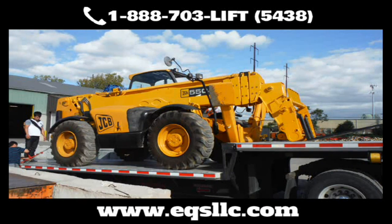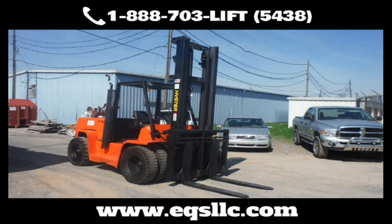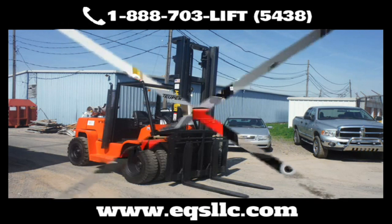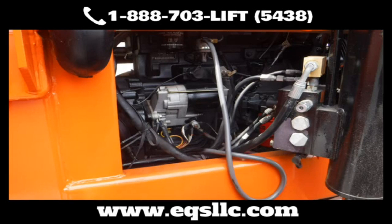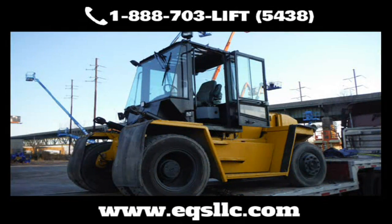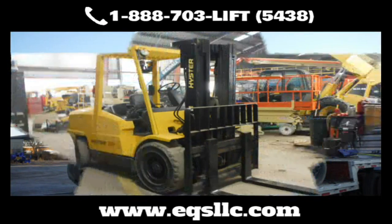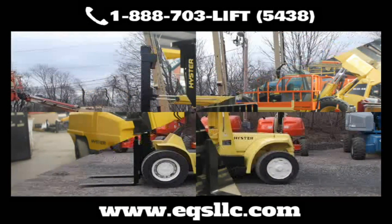At Equipment Services, we specialize in repair, service, and restoration of all types of construction equipment — from telehandlers to articulating boom lifts, straight boom lifts to backhoes, small cranes to compressors, generators to light towers, loaders to push-around scissor lifts, service trucks, skid steers, spider lifts, straight-mast forklifts, towable boom lifts, and much more.